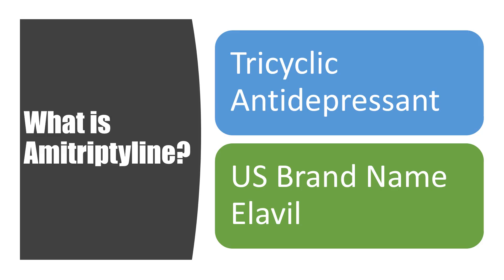So what is amitriptyline? It's a tricyclic antidepressant, and in the U.S. it was sold under the brand name Elavil. It's no longer available under the brand name — it's available in the generic.